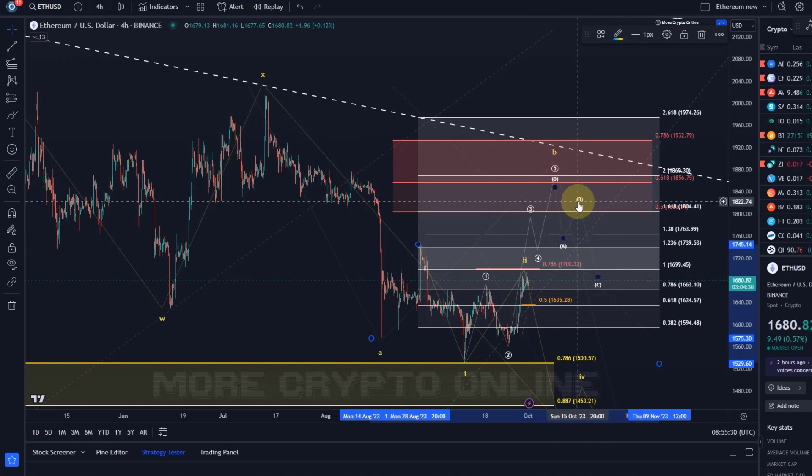$1,804 is certainly a level I would watch. We're now consolidating just below the one-to-one ratio, but we don't have enough waves to call it an ABC — it needs five waves up. So that's the white wave count.